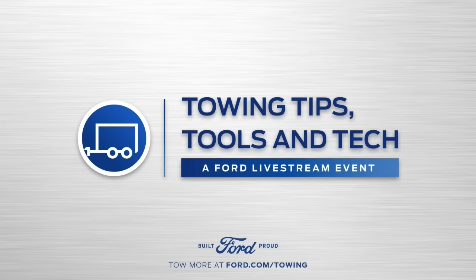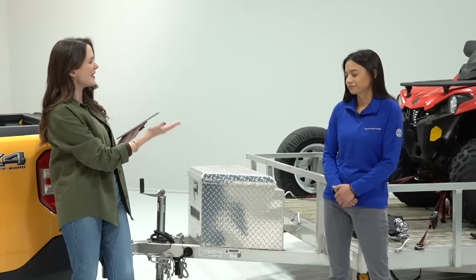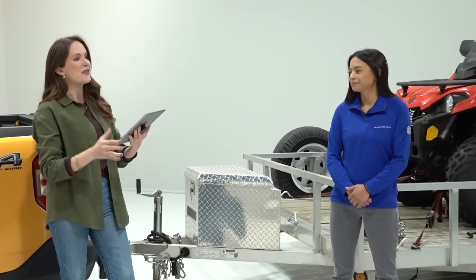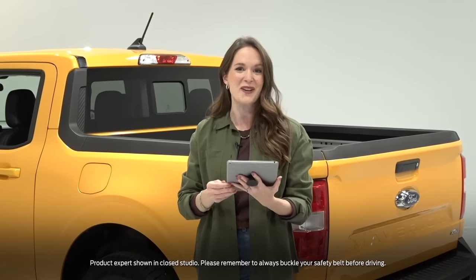Hello everyone and welcome. This is our special livestream event on Towing Tips, Tools and Tech. I am your host, Anne. We also have our special guest, a Ford Subject Matter expert here with us — everyone, this is Chelsea. Thank you so much for being here with us today. Congratulations on your Ford truck. Whether this is your very first Ford truck or your tenth, we are happy to have you here in the Ford family.